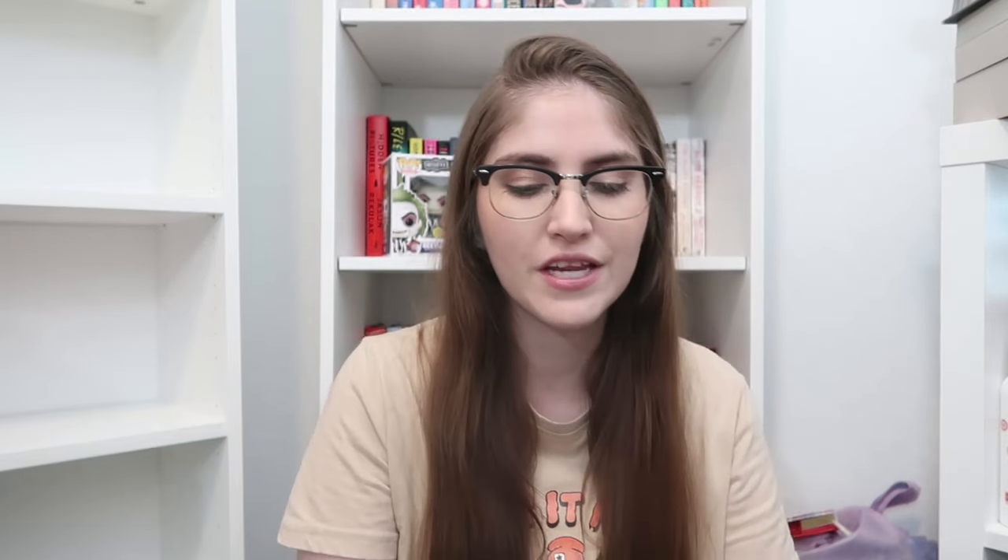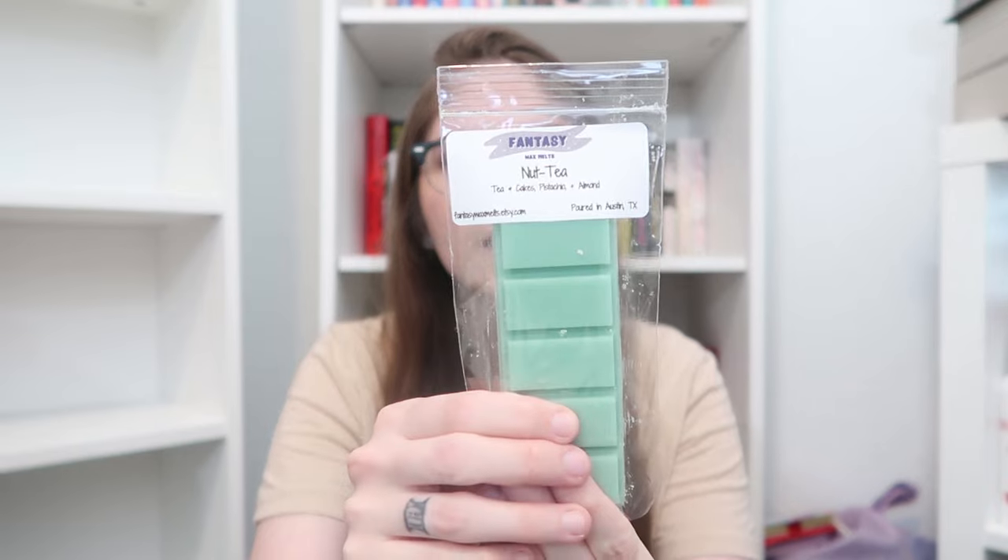Up next, we have Nut Tea — look at that name, so funny. This is a light green. This is a blend of tea and cakes, pistachio, and almond. All the pistachio and almond, especially with that tea and cakes mixed in — it's so good. Anybody that loves pistachio, almond, tea, and cakes, you're absolutely going to adore this blend. It is so strong and so good.